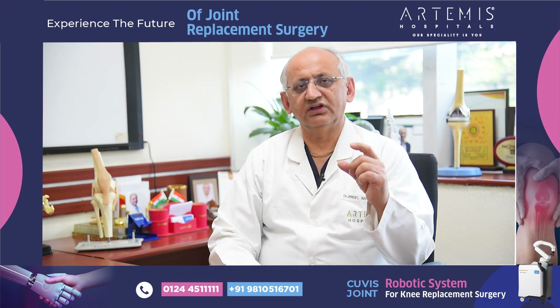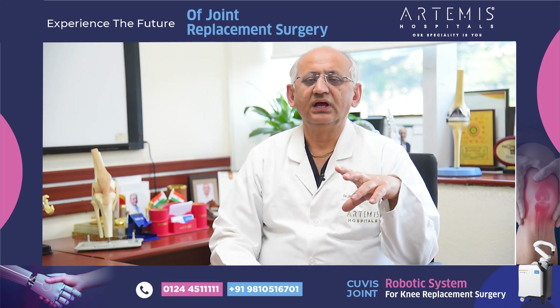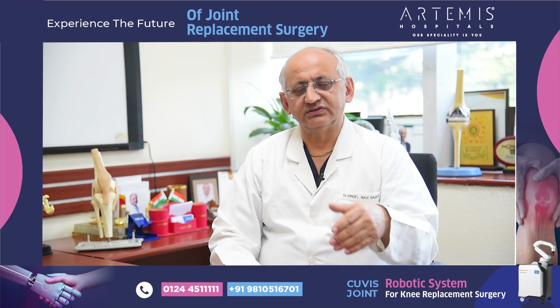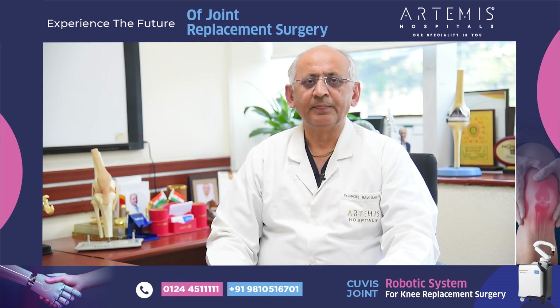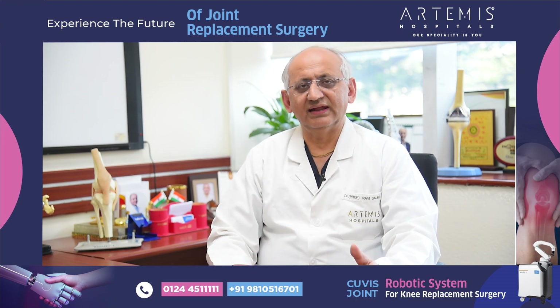We need to give a very small incision for the surgery. There is very little dissection which occurs during the surgery, and because the dissection is very small and tissue handling is very careful and minimal.